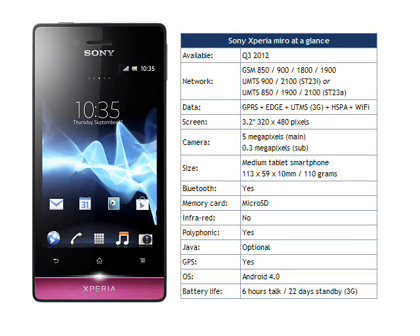Whether or not the Xperia Miro makes an attractive proposition to customers will depend on price, and Sony aren't saying how much this will cost. Our guess is that it should retail for less than €200 when it hits the markets during Q3 2012.